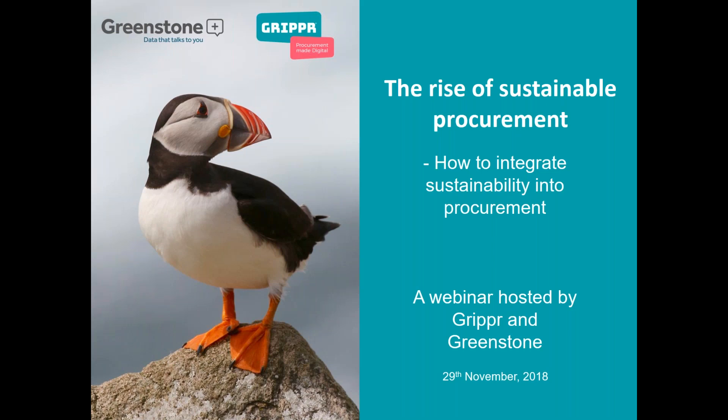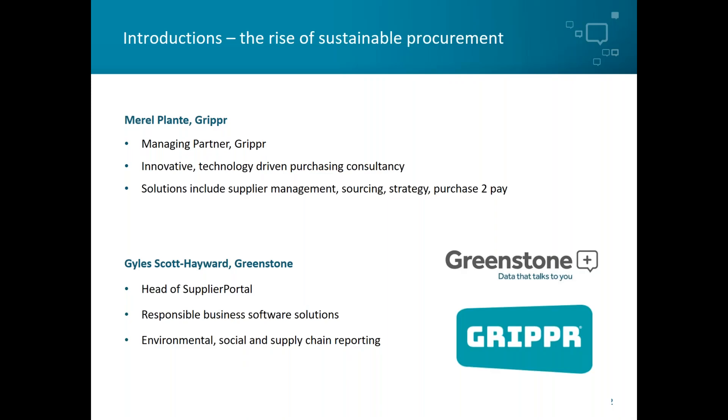This webinar is on procurement and hosted by Greenstone and Gripper. I'm delighted to introduce Meryl Planter, who's managing partner at Gripper. Gripper is a Dutch partner of Greenstone, looking to build on traditional procurement methods by providing more efficient ways of addressing the latest procurement challenges.